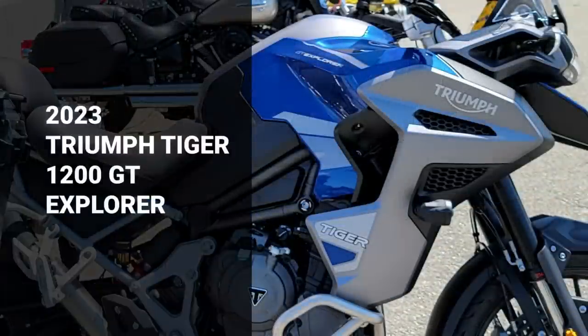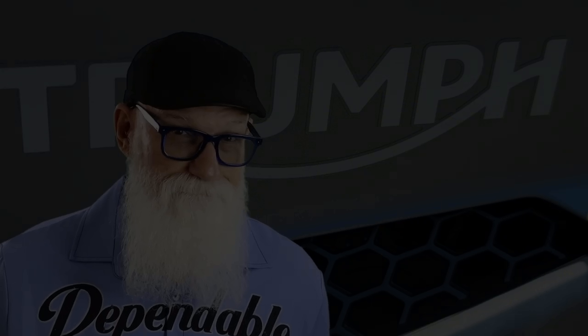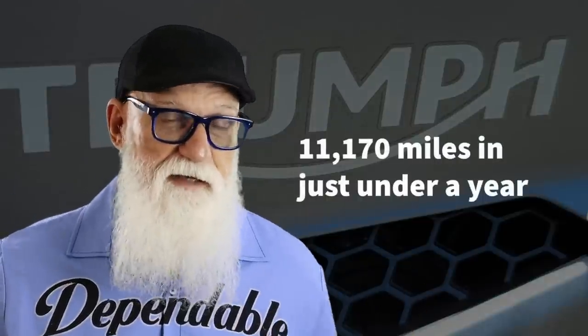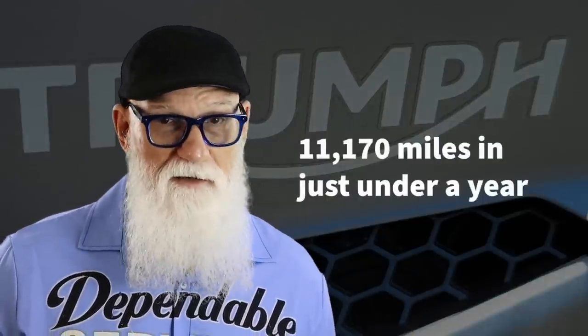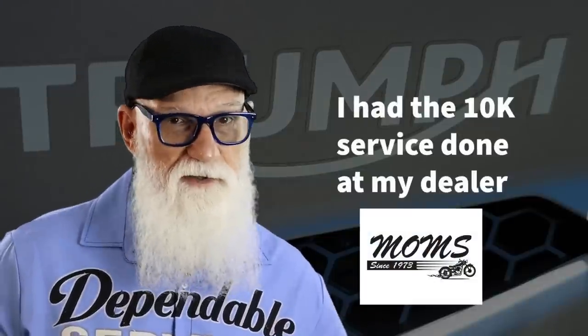Hey gang, Craig Ripley here, and it's time once again to give you an update on that mouthful of a motorcycle, the 2023 Triumph Tiger 1200 GT Explorer. I now have 11,170 miles or thereabouts on the motorcycle, and I've had the chance to get the bike up to the dealer and have them do the scheduled 10,000 mile service.